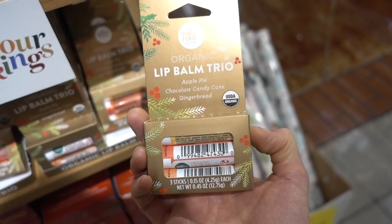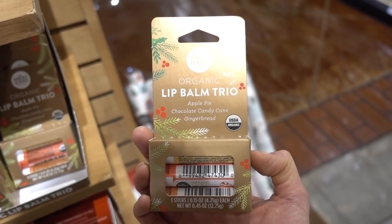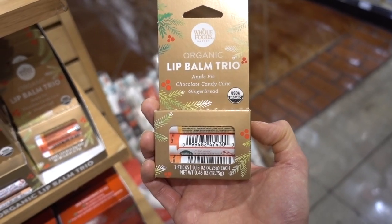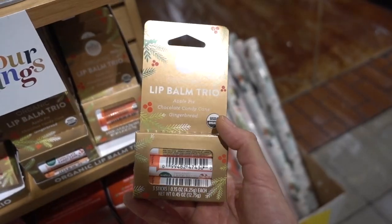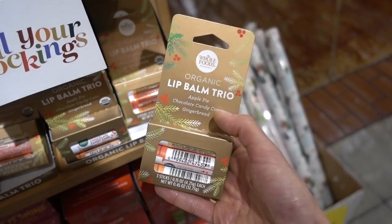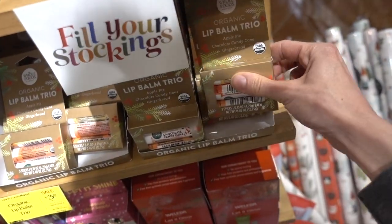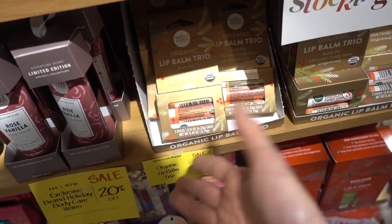Best lip balm: Vaseline or CeraVe Healing Ointment. I don't typically mention Aquaphor because it has lanolin in it, and a lot of people can become irritated by that. Personally, I just don't like it as much for me — but it is another great option. It doesn't have flavor or anything.